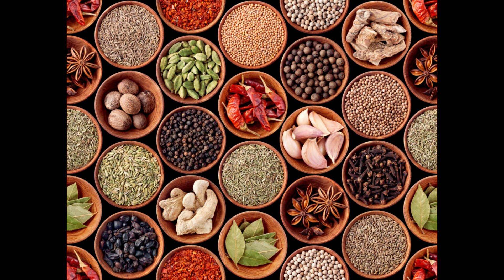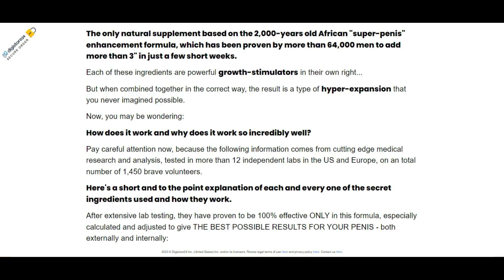Each of these ingredients has a specific purpose, such as repairing malabsorption issues, improving cell health, lowering anxiety, increasing brain health, and decreasing muscle inflammation.